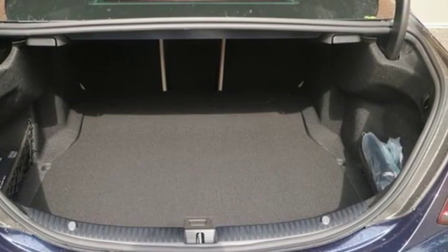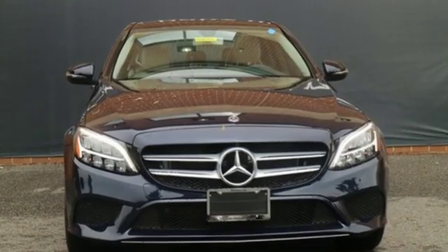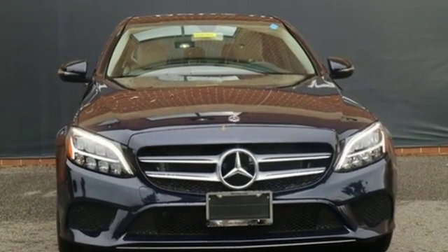To get the best, get a Mercedes-Benz. There's even more to see in person. Take it for a test drive today.